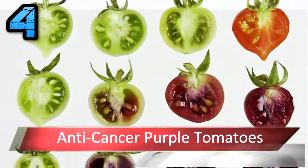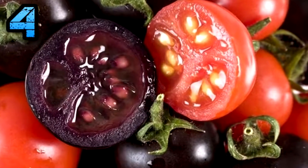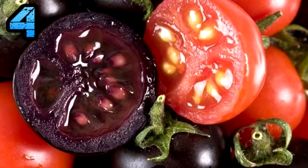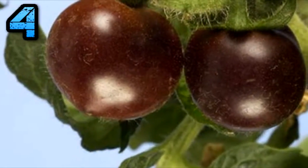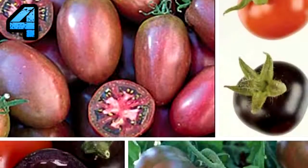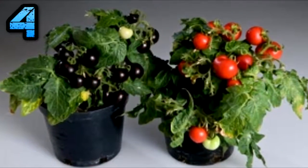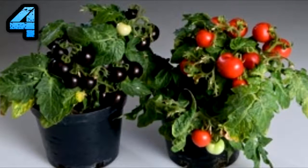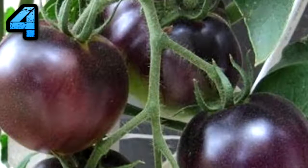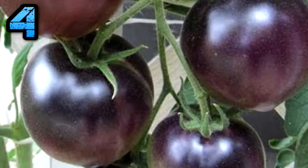Number 4. Anti-Cancer Purple Tomatoes. Researchers found that by injecting genes from snapdragon flowers into normal red tomatoes, the latter produced an increased amount of the pigment anthocyanin. Besides adding deep reddish and bluish tones to fruits like cranberries and blackberries, anthocyanin is a potent antioxidant that shows promise in inhibiting the growth of cancer cells, easing the symptoms of diabetes, and relieving several age-related illnesses.